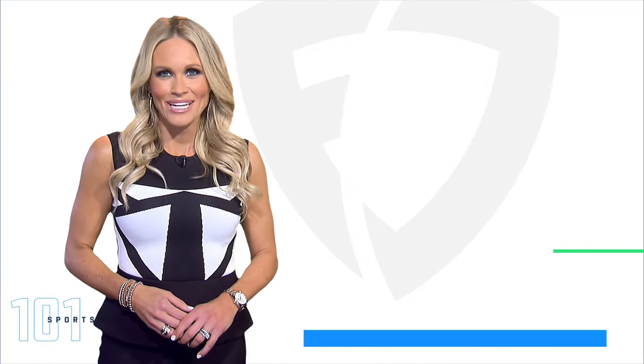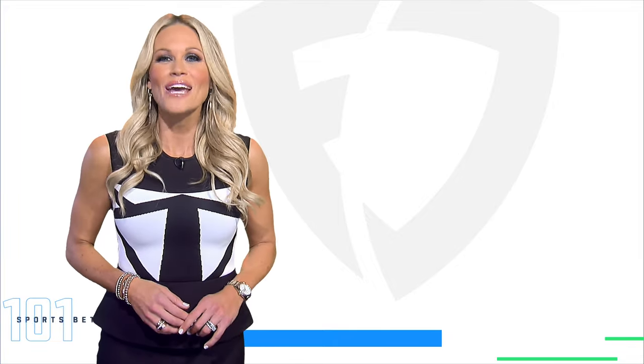Good luck and happy gaming. And hey, if you liked this video, there's plenty more on the FanDuel YouTube channel.